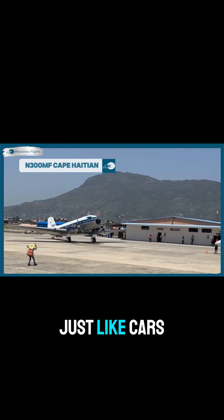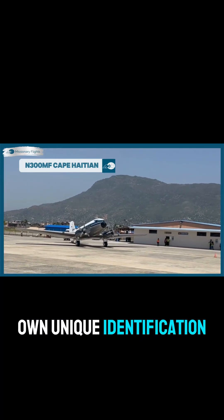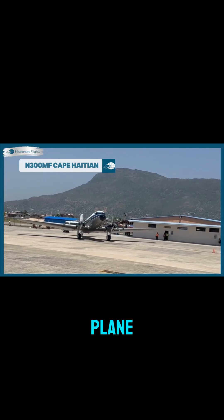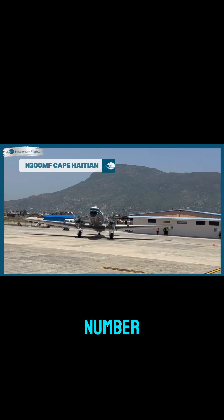Did you know? Just like cars have license plates, airplanes have their own unique identification numbers too. The number you see on the tail of a plane, like N-300 Mike Fox, is called an aircraft registration number.